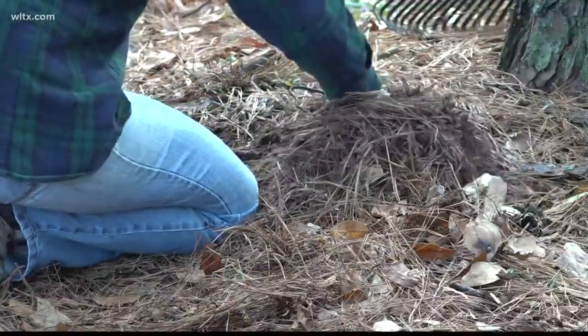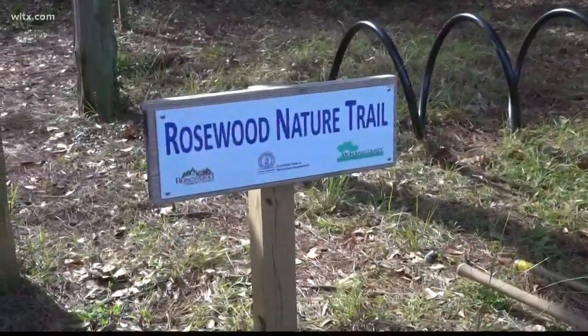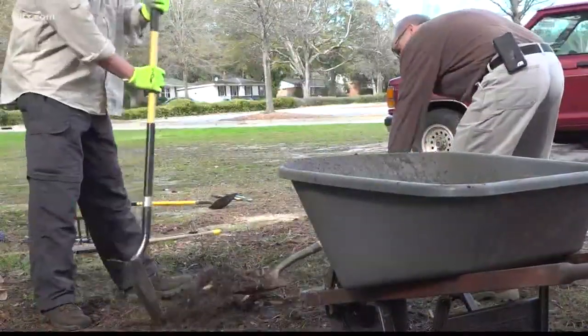Last year we started the Rosewood Nature Trail, a way to improve the park at Owens Field. This is our third work day this year. We got a grant from RCCC last year to do a showcase garden of native plants in the area, through a collaboration with the Richland County Conservation Commission.